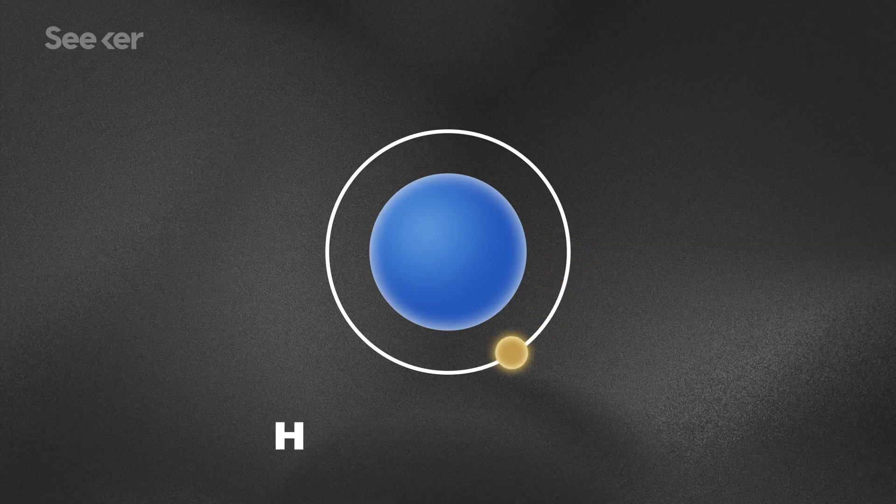For decades, scientists have used two approaches to find the radius of a proton's boundary. One method involves firing electrons at atoms, often hydrogen, which in its simplest form is a single proton in the nucleus with one orbiting electron. Based on how the electrons bounce off the nucleus, scientists can determine where the proton's positive charge starts to fade.